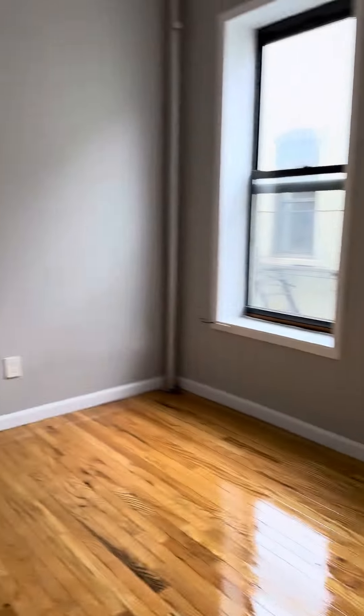Here's the living room — a nice-size living room that fits a full-size couch, desk, and TV.